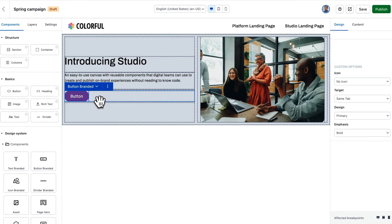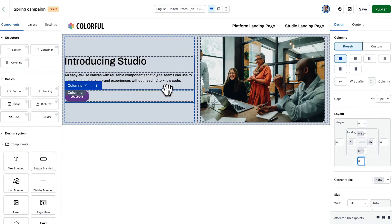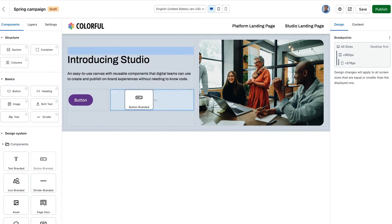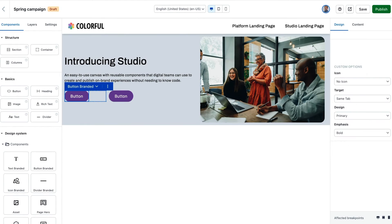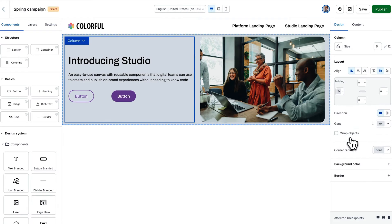Let me drag in a few components to begin building a section of a page. As I drag elements in, you can see I built entire layouts like a hero banner that I might want to get right by adjusting the spacing, the alignment, and the padding, and even the number of columns in this layout.